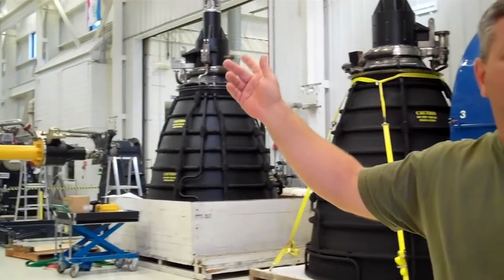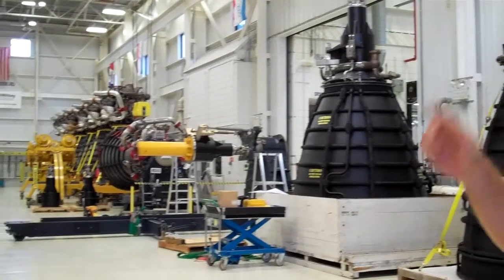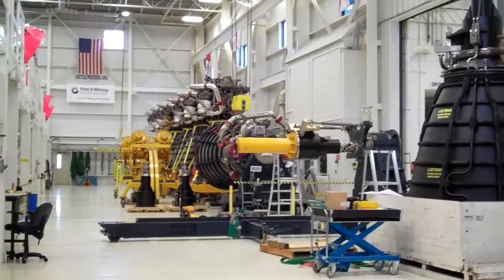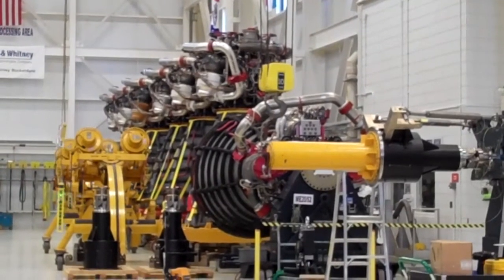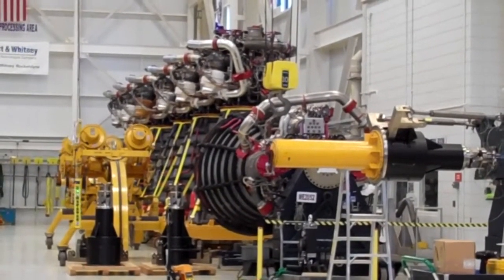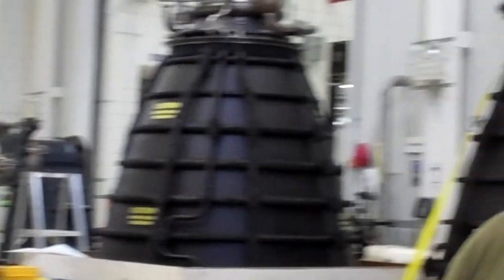What you're looking at is the post-shuttle engines. We have 14 of them here in this facility. They're all in process and they're ready to be put into storage to support the SLS program. They'll be used for the lower stage rocket of the new heavy lift.